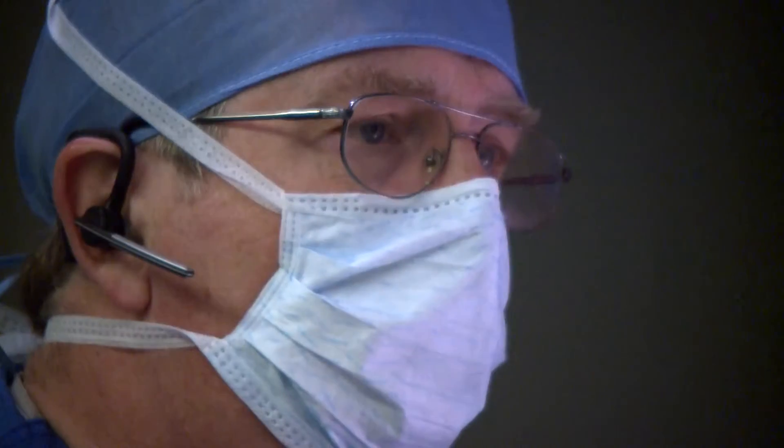Another group of people is called dystonia. These are people who have severe contractures of their arms and legs, oftentimes related to a degenerative condition. They respond well.